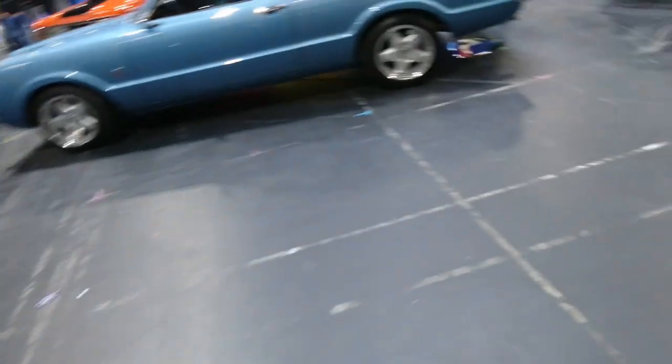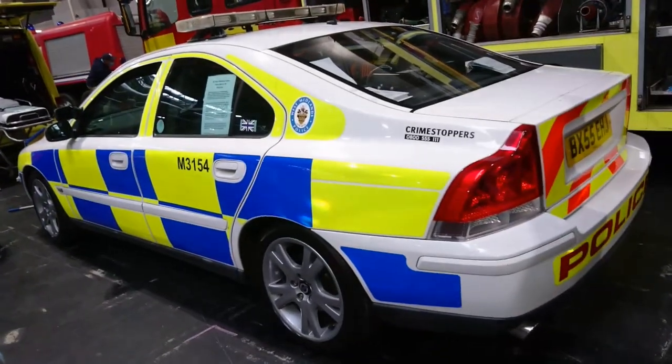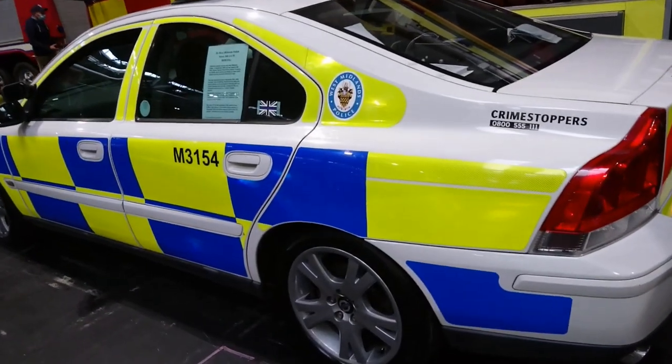Things like Mk1 Escorts are worth an absolute fortune now. Ooh — 2000... 2005.